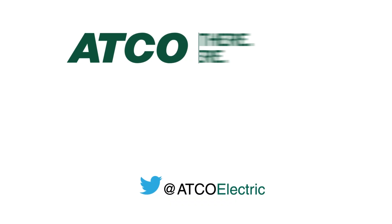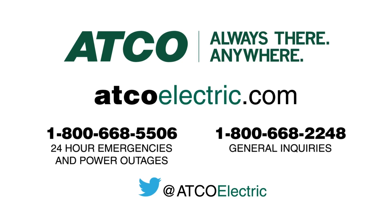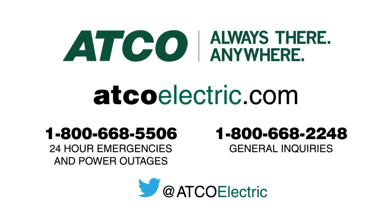Call us or visit our website at atcoelectric.com for safety tips, tools, and resources. And remember: safety first, always.